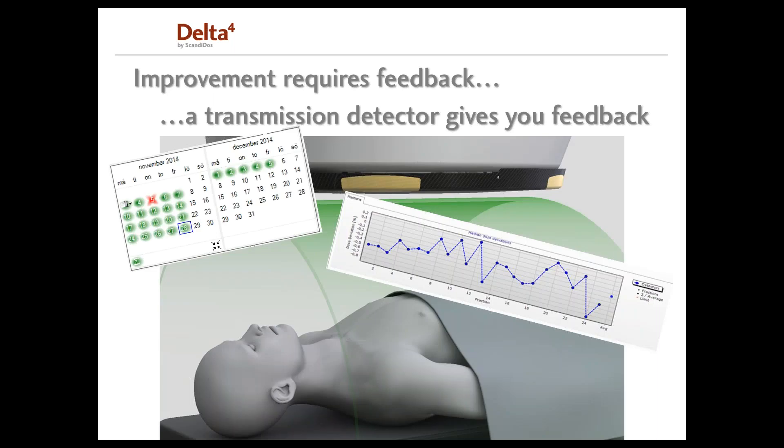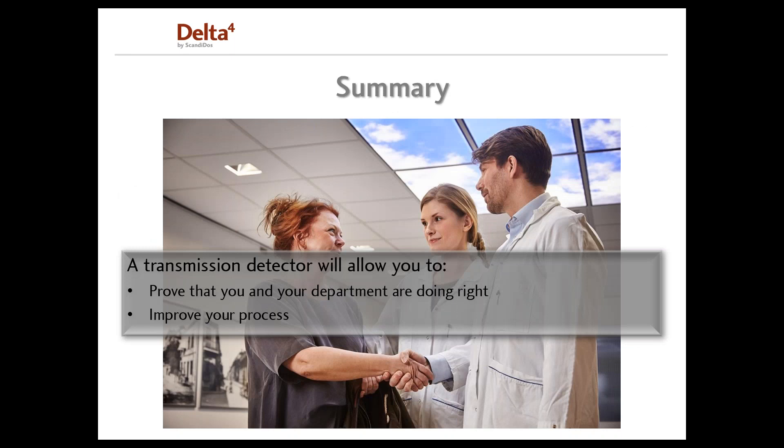Using the feedback you can get from a transmission detector, you can investigate how your treatments are looking — for example, looking at a certain group of patients or a certain diagnosis. Maybe you want to use the information to fine-adjust the dose at the last fractions. In conclusion, a transmission detector will allow you to prove that your department is doing right and also to improve your processes.